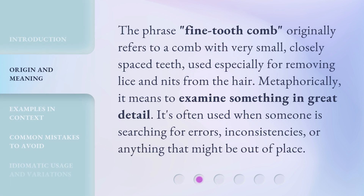The phrase Fine-Tooth Comb originally refers to a comb with very small, closely spaced teeth, used especially for removing lice and nits from the hair. Metaphorically, it means to examine something in great detail. It's often used when someone is searching for errors, inconsistencies, or anything that might be out of place.